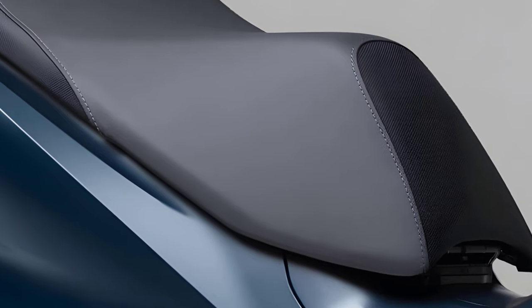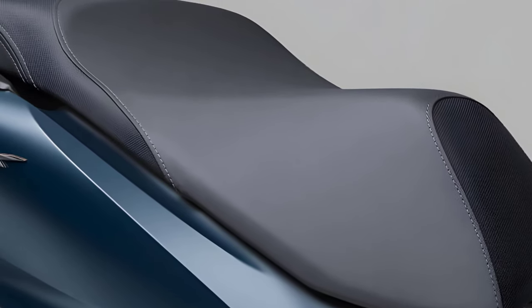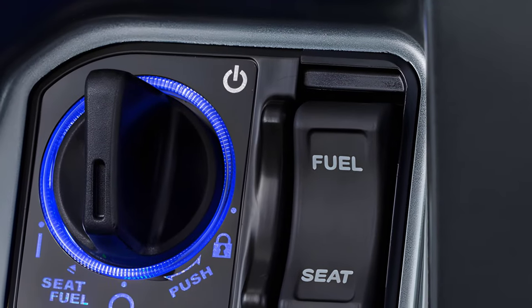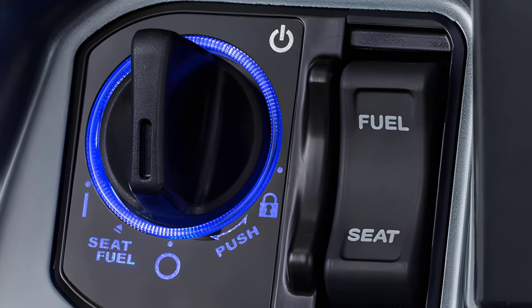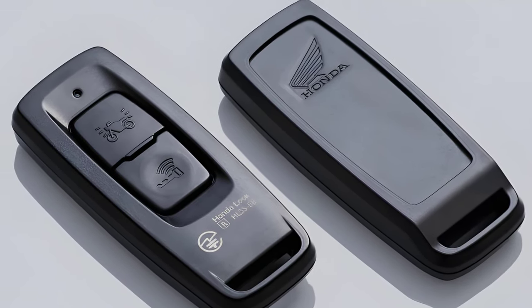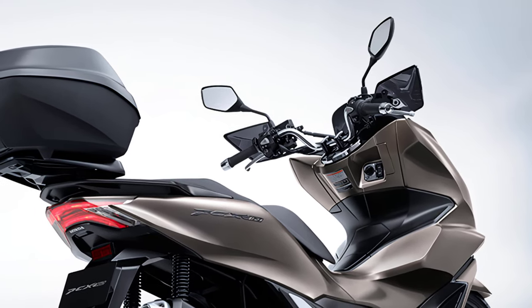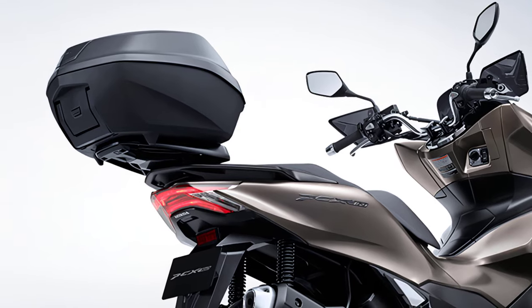The skin of the seat is black to enhance the texture of the entire body, and double-stitching further enhances the sense of quality. The Honda Smart Key System allows you to turn the ignition on and off, lock and unlock the steering wheel lock, and unlock the seat and fuel lid without having to take the key out of your pocket. In conjunction with the Honda Smart Key System, the box can be unlocked by operating a switch under the top box mounting base.